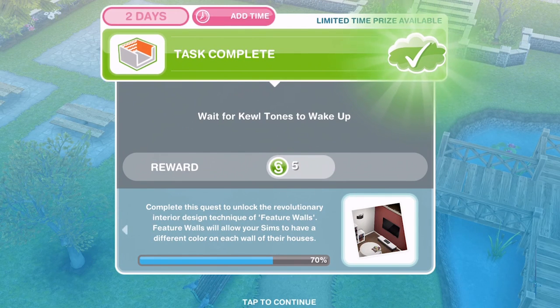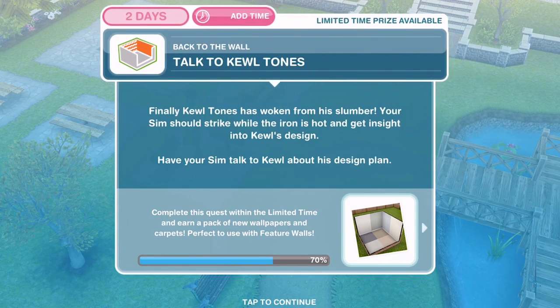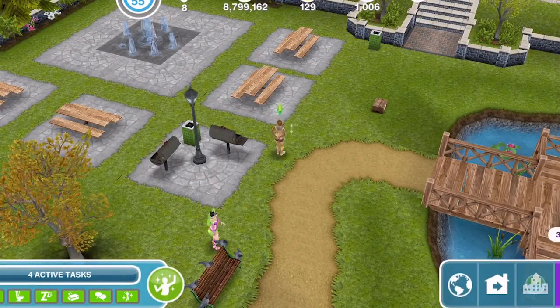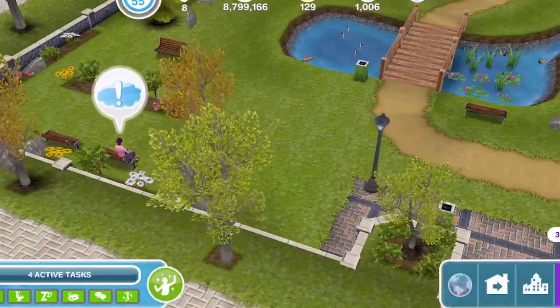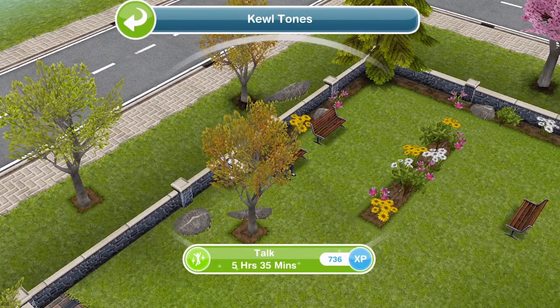We had to wait for Cool Tones to wake up, which we have now done, so we can go ahead with this part. We need to talk to Cool Tones. Your sim should strike while the iron is hot and get insight into Cool's design. Have your sim talk to Cool about his design plan. He's over at the park — let's click on him and talk for 5 hours and 35 minutes.